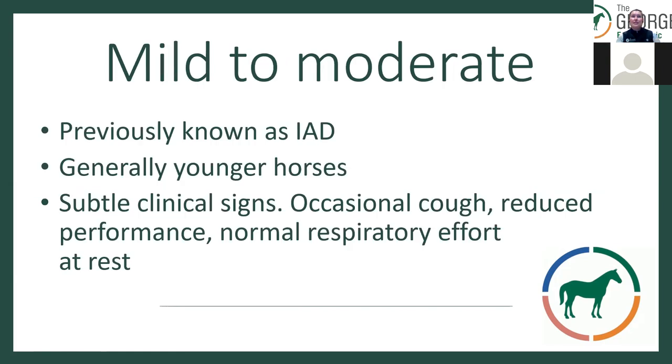Mild to moderate disease was previously known as inflammatory airway disease, generally found in younger horses, and it can have really subtle clinical signs: an occasional cough, reduced performance, normal respiratory effort at rest, but often a slightly increased recovery time post-exercise — very mild clinical signs indeed.